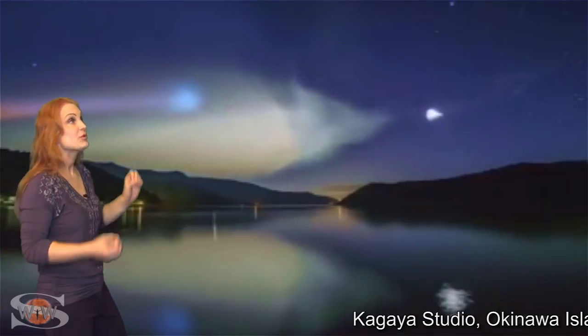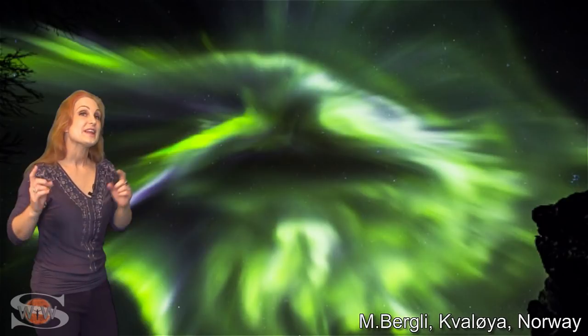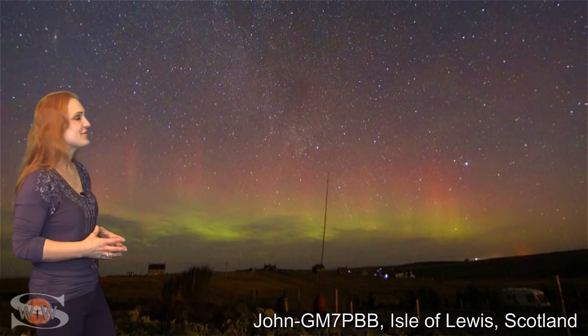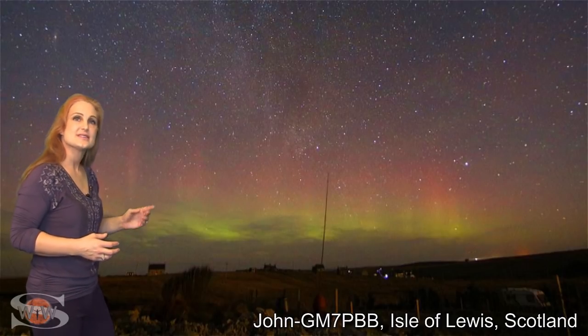Although the pockets of wind have not been all that sustained, they still have given us some pretty good aurora in many places of the world. We can even create our own beautiful displays, like the Epsilon-3 rocket launched by the Japanese Space Agency when they were putting a satellite into space — it even created some gorgeous noctilucent clouds. Getting back to natural aurora, we saw beautiful shows in Norway and in Sweden.